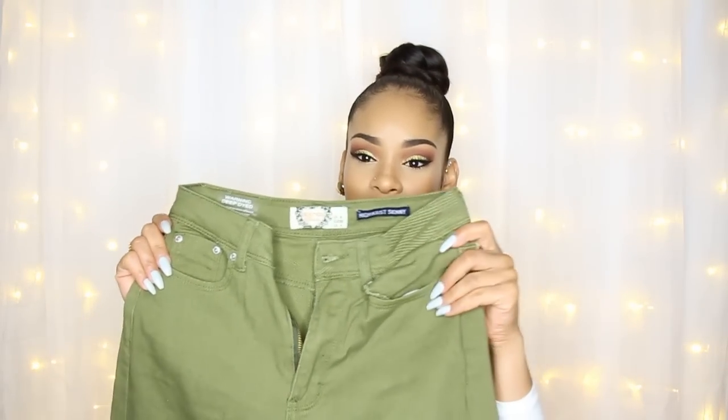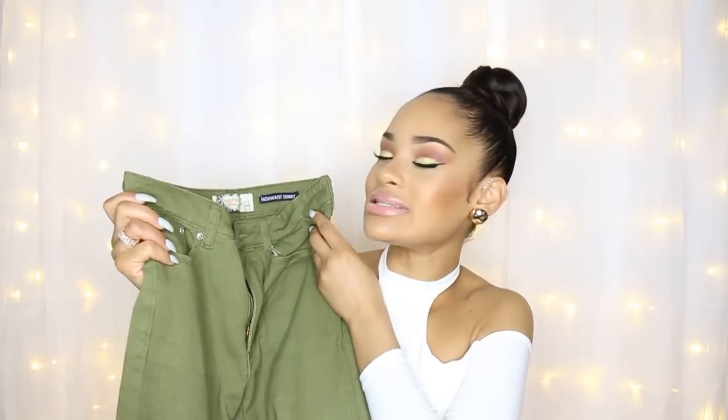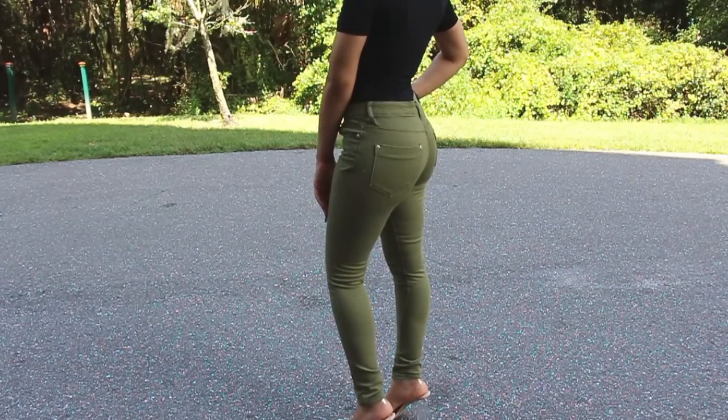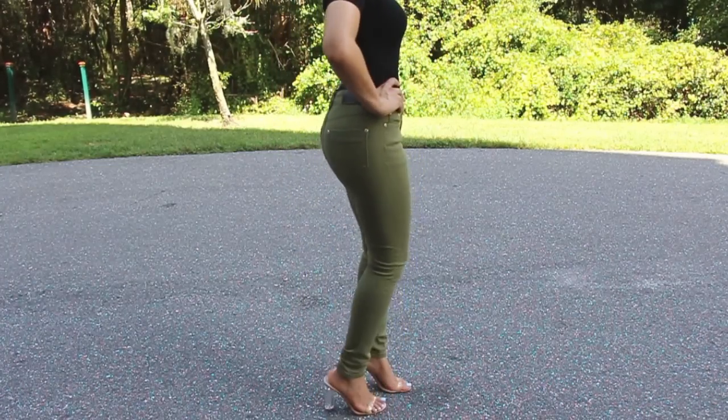The last pair of jeans is a pair of olive-colored high-waisted jeans. This was my fault, but I picked these in a US size 4, so they are definitely a size too small for me — I needed the US size 6. If you usually wear the same size as me, definitely get the size 6, because the size 6 fits me perfectly. These are too tight, but I was still able to squeeze into them so you could see what they look like.